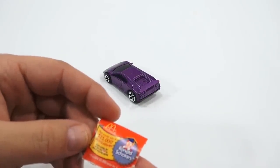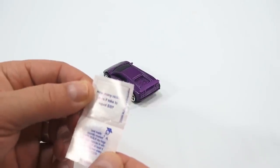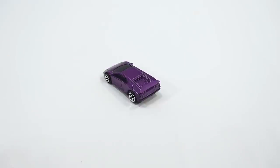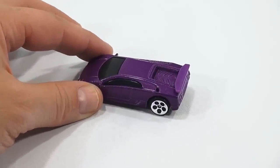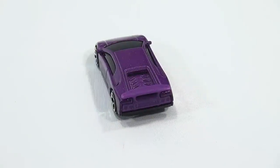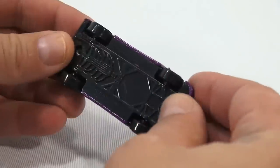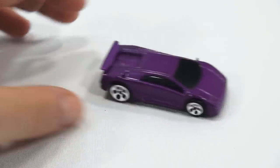Let's take a close look at the Lamborghini. I'll give it a quick spin to show it off — there's the bottom. It looks like a nice Hot Wheels and rolls great.